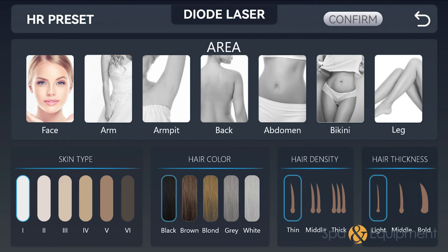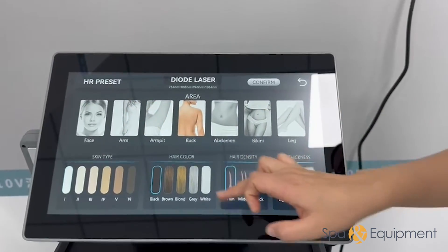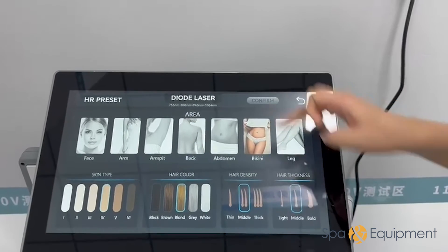Choose the options corresponding to the specific skin type, hair color, hair density, and hair thickness for the intended procedure. This ensures a customized and precise treatment tailored to individual characteristics, maximizing the efficacy of the laser system.